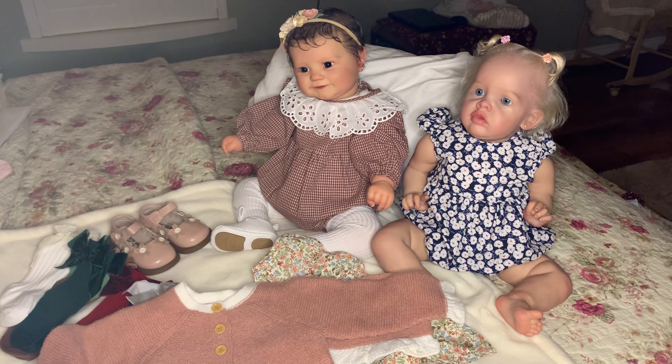I'm thrilled with that outfit that Abby has on. I think it is so stinking cute on her.